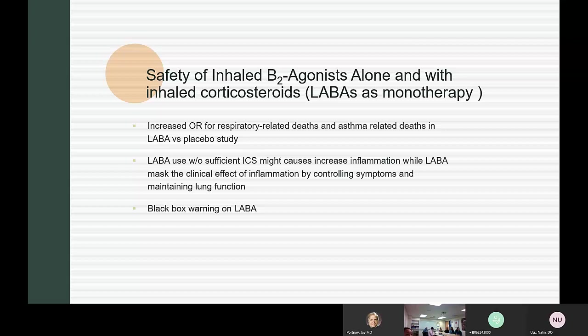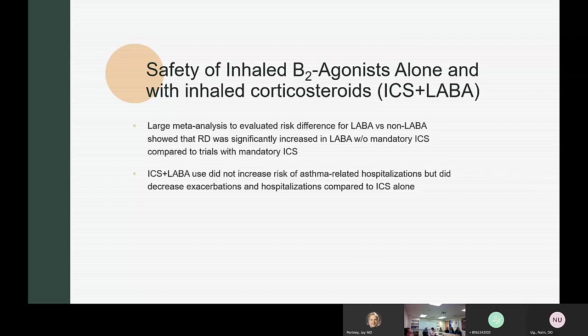There is a black box warning for LABA by itself. Studies evaluating the risk difference for LABA versus non-LABA showed increased risk with LABA without ICS compared to trials with mandatory ICS use. Inhaled corticosteroids plus LABA did not increase the risk of asthma-related hospitalization, and actually decreased exacerbation and hospitalization compared to inhaled corticosteroids alone.